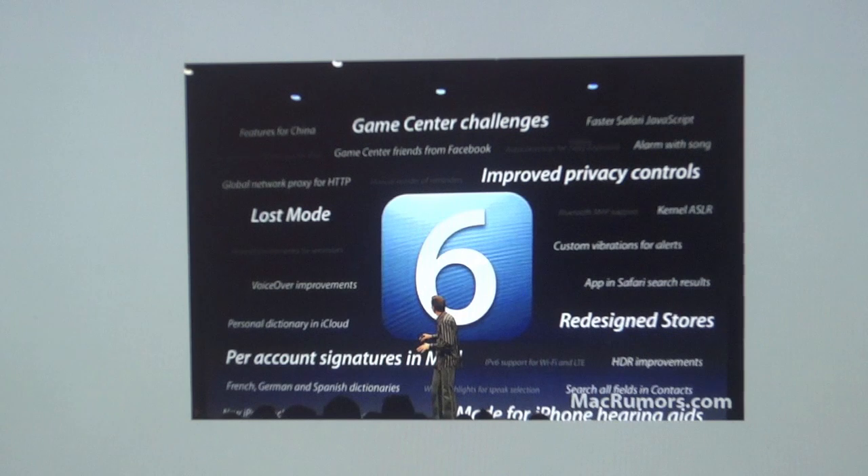iOS 6 has over 200 new features. Some of the other things they mentioned include a lost mode — when you lose your phone, you can send a phone number to your lost device and a person who has it can call you back and let you know where it is. They also have redesigned stores, updated alarms, updated email signatures, HDR improvements, and Game Center challenges.